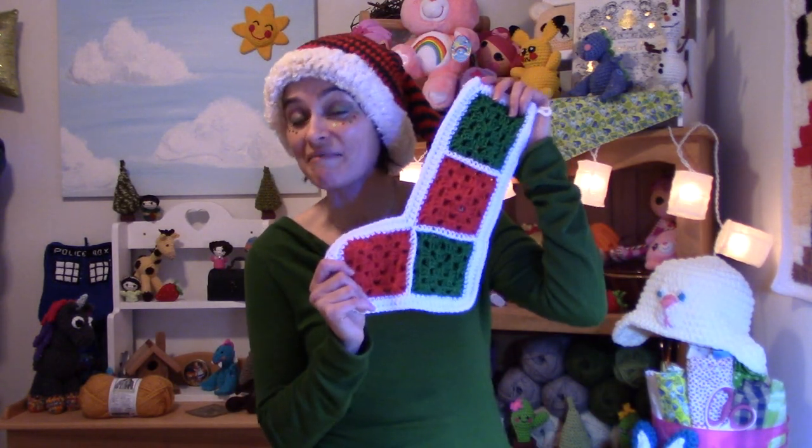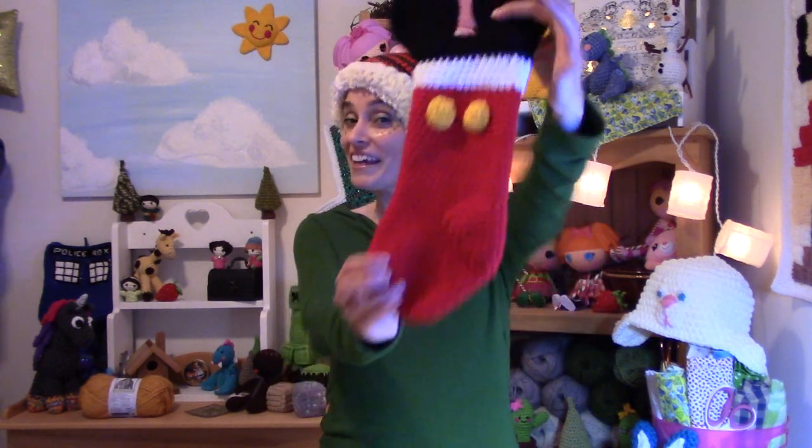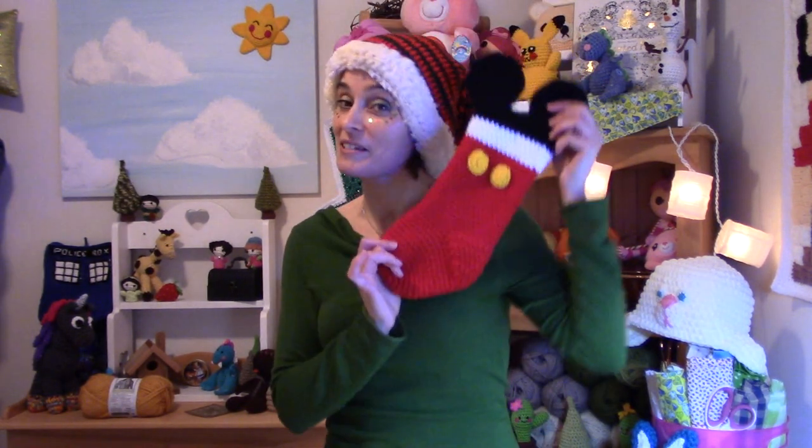Last week we did the Vintage Granny Square Christmas Stocking, and I love Christmas stockings — they're my favorite Christmas ornament, bar all others. I kind of got into the mood for making Christmas stockings. And for those of you who follow me on Instagram and Google+, you'll know that a friend of mine asked if I could make her a Mouse Ears Christmas Stocking.